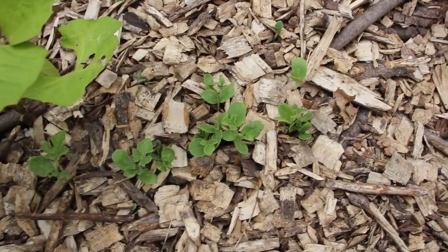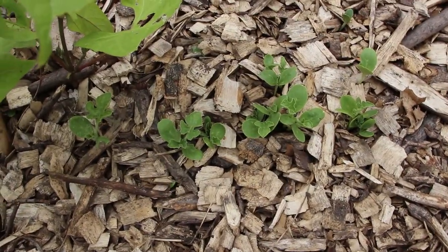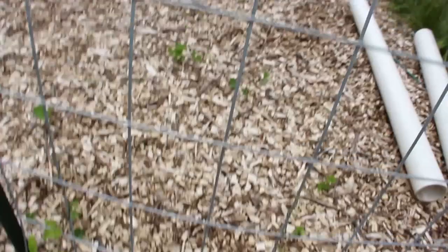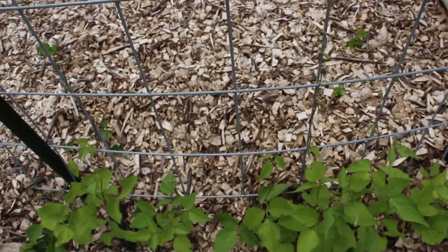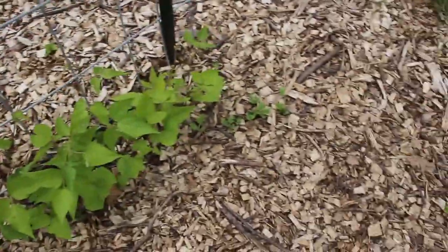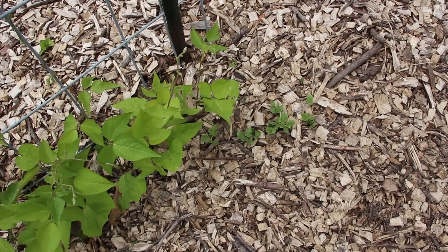But a fun little surprise — we have more watermelon coming up this year from a watermelon that rotted right here. So that's coming up amongst the scarlet runner beans and because I have this beautiful cattle panel here it's got great support, more than last year. I think it'll be really fun to see, and they'll do really good — I never planted those and they're doing wonderfully.